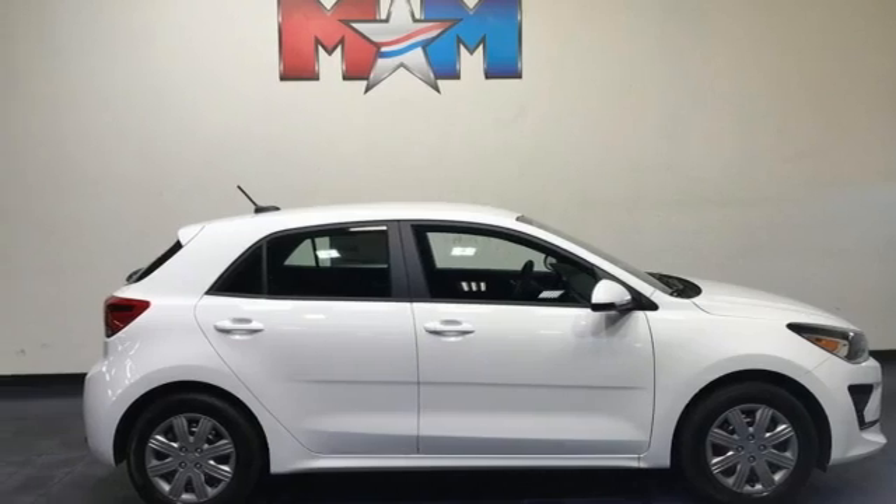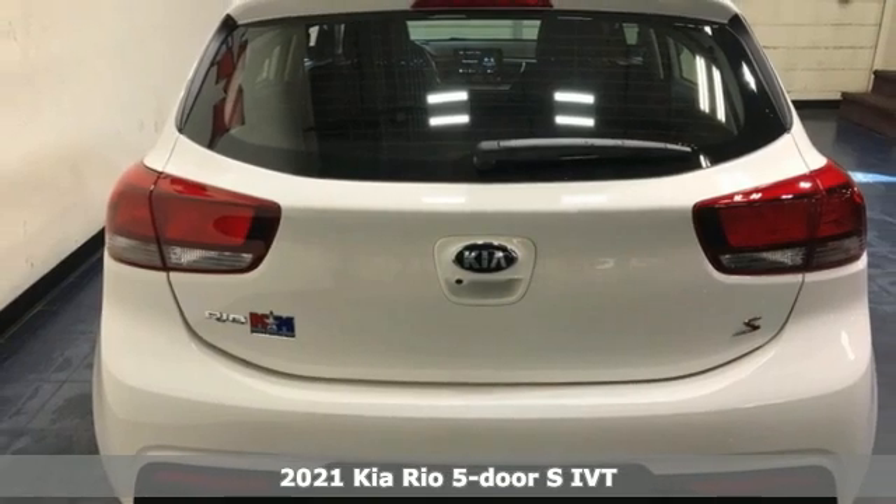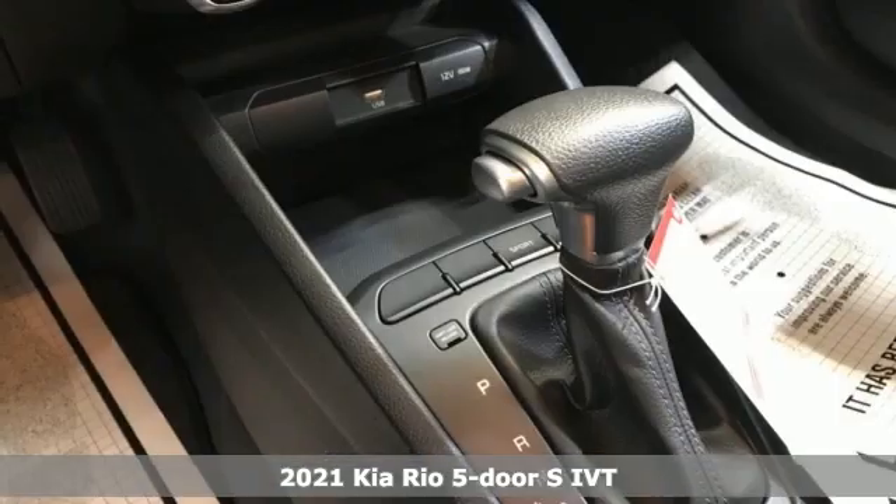Here's a new 2021 Kia Rio 5-door. Step into a Kia and be surprised. It comes with the features you need and, better yet, want.